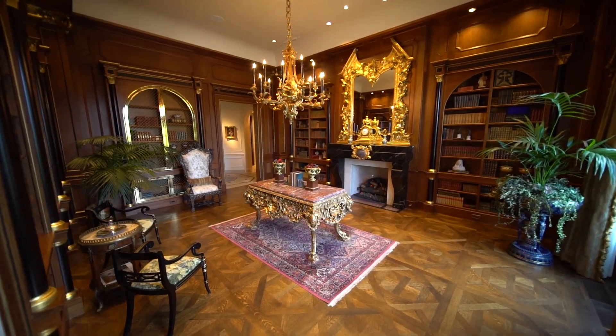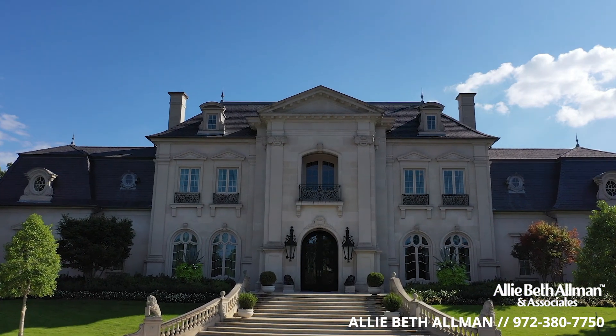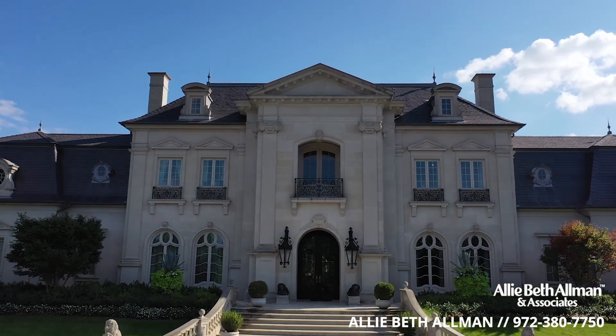Trying to recreate this property would be nearly impossible. Somebody that thinks they're going to buy a lot and build has got a four-year wait to do something like this. So this is ready — it's a wonderful opportunity. Give me a call and let's get you in here and let you be the buyer.